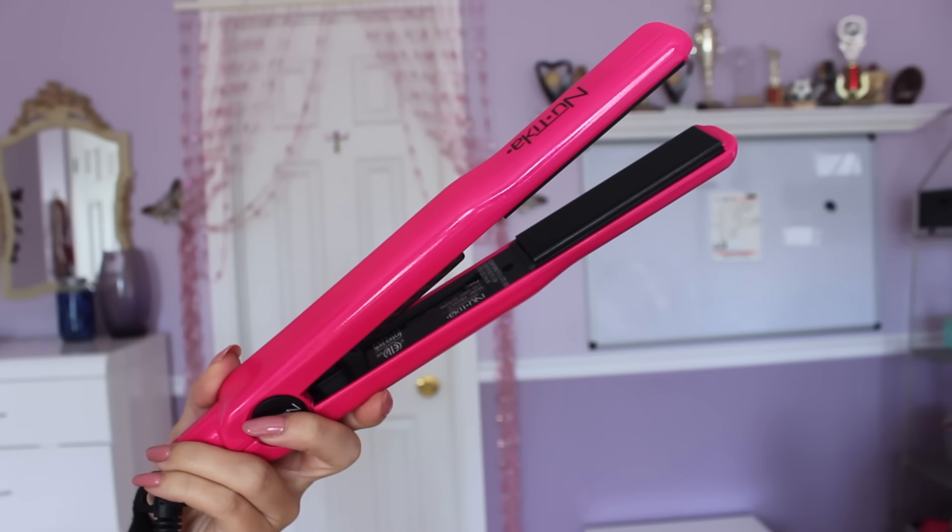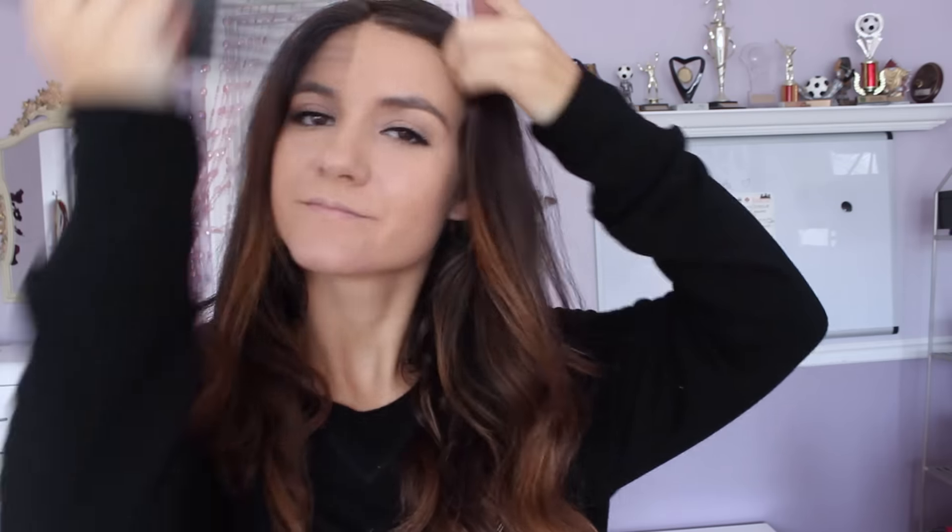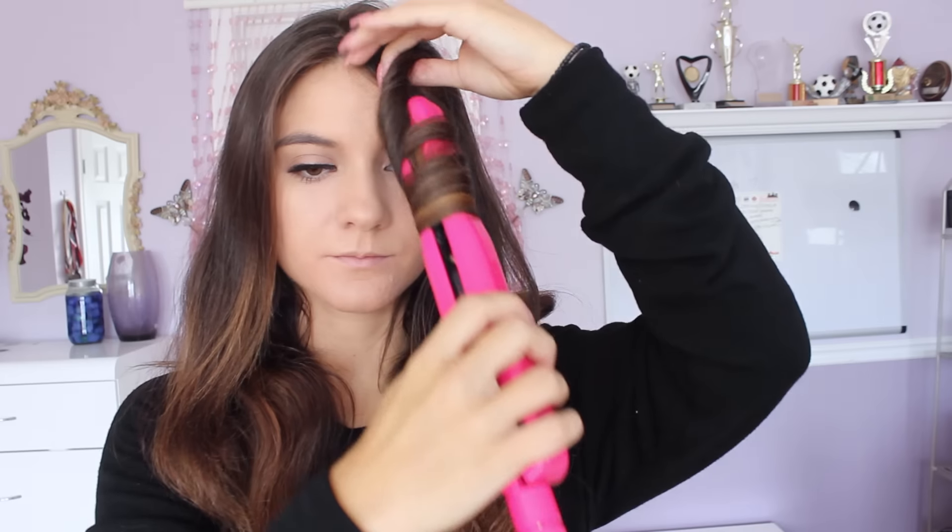Lucy is always sporting such perfect wavy hair. Her hack is to actually use a straightening iron instead of a curling wand. She finds it gives you more natural waves. So what I did is I brushed out my hair and took my straightener and curled it away from my face. It gives you more natural waves that aren't as tight, and it doesn't look like you tried so hard — it gives you the illusion that you just woke up like that, so flawless. I'm definitely going to go back to this method because I love Lucy's hair.